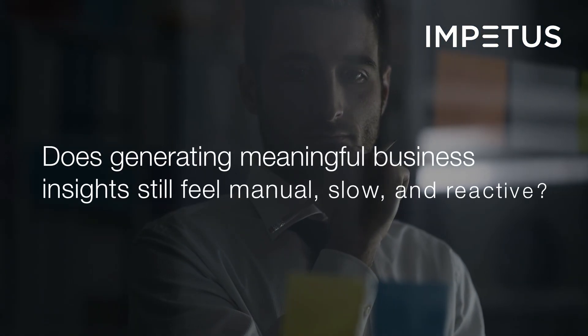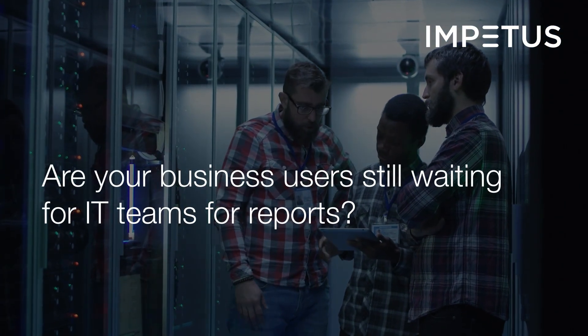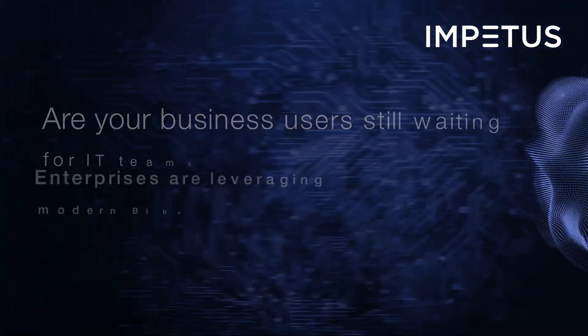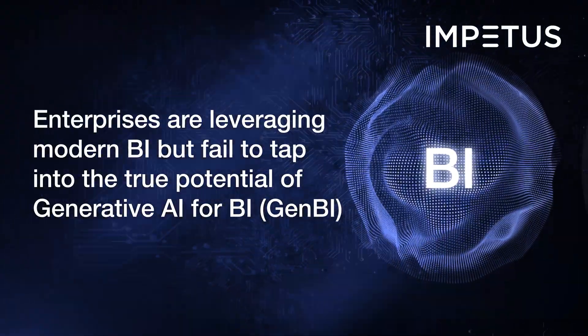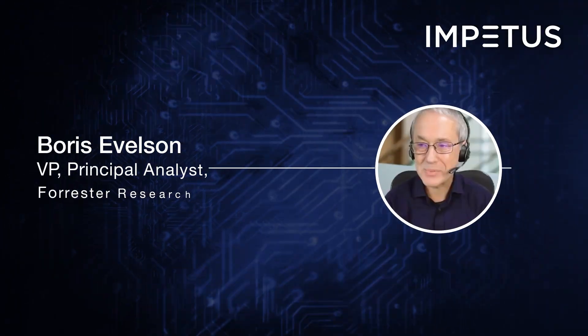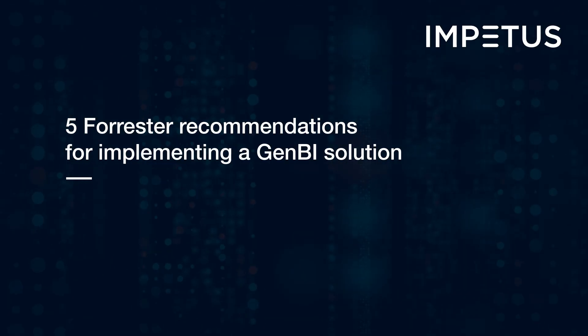Does generating meaningful business insights still feel manual, slow, and reactive? Are your business users still waiting on IT or analysts for reports? Enterprises are leveraging modern BI but fail to tap into the true potential of GenBI. Boris Evelson, the VP and Principal Analyst at Forrester Research, gives five recommendations for successfully implementing GenBI solutions.